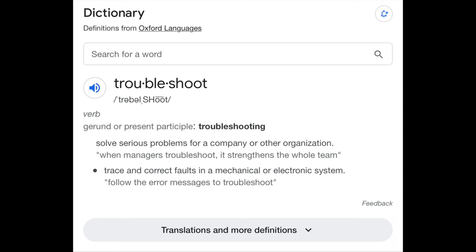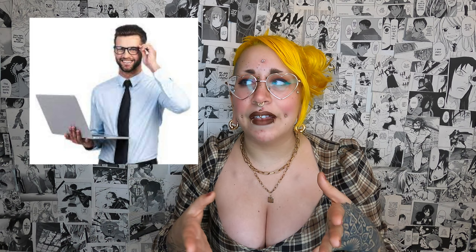So first of all, what is troubleshooting? The dictionary definition is to solve a serious problem for a company or other organization, or to trace incorrect faults in a mechanical or electrical system. That's a great definition because when we all think troubleshooting, we immediately think of some IT guy fixing a problem with a computer. We think of troubleshooting whatever's going wrong with our laptop or desktop — and it's still similar, but a little bit different in piercing.